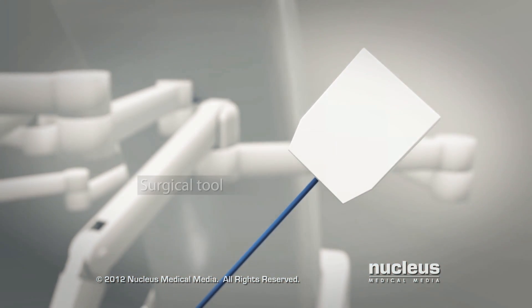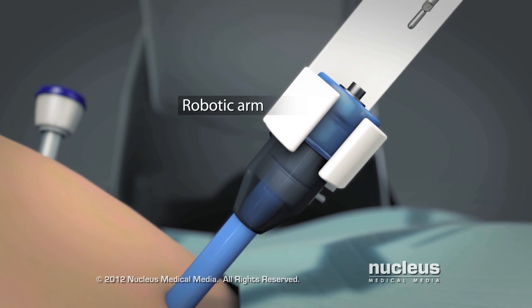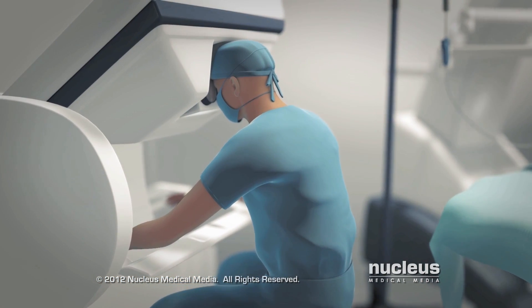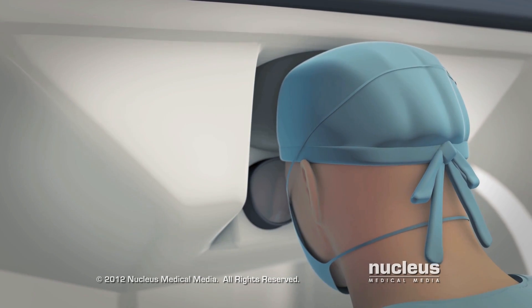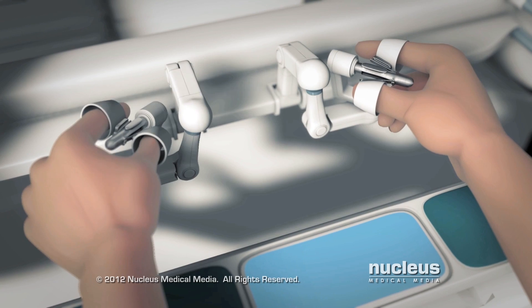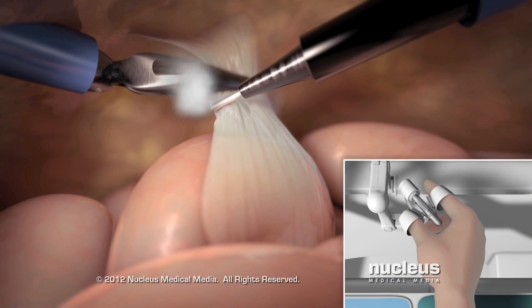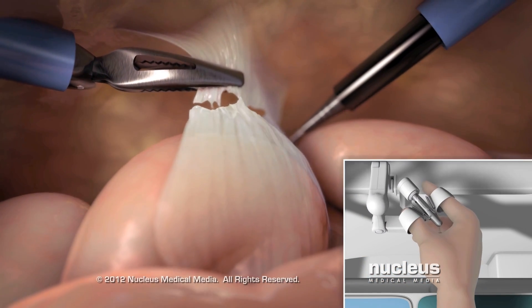Then your surgeon will insert specialized surgical tools held by the remaining robotic arms through the other ports. Seated at the computer console, your surgeon will view the surgical area through a viewfinder and move the surgical tools and camera with joystick-like controls and foot pedals. Your surgeon's motions will generate computer input to guide the motion of the robot arms and surgical tools.